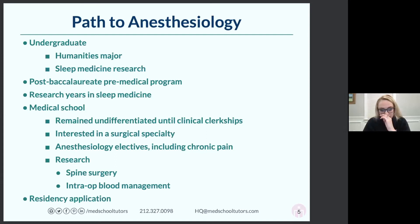Some medical schools require every student to rotate through anesthesiology for maybe one or two weeks, but I just did it as an elective. I actually did it over spring break because I didn't have time in my schedule, and I really loved it. I decided to spend the summer after my third year doing more advanced electives in anesthesiology.